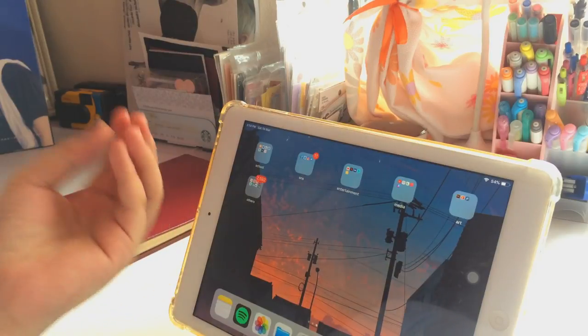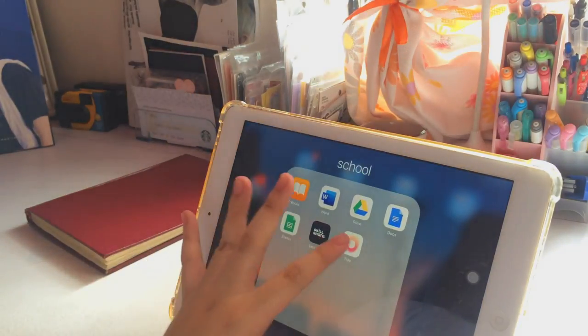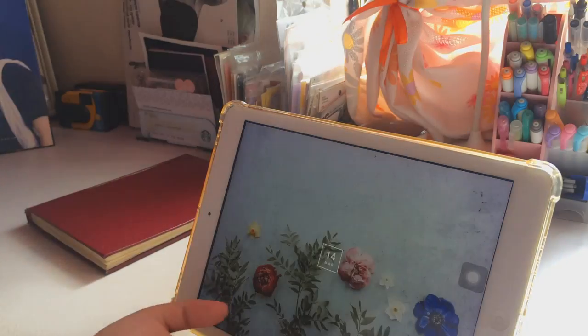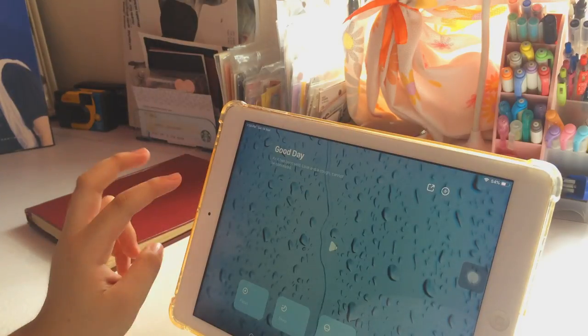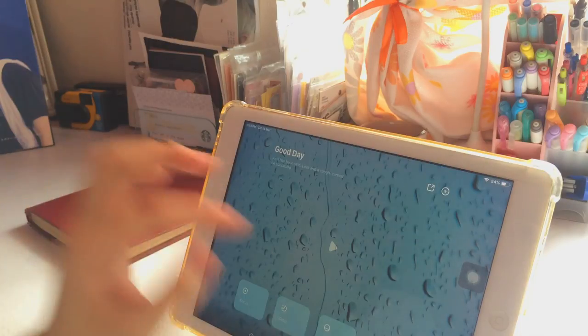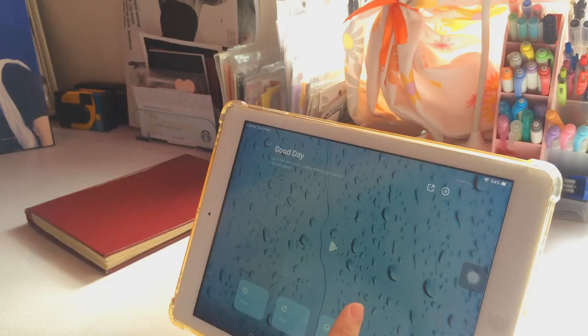My iPad is mainly for studying and for art. Whenever I study, I sometimes put up this app called Tide. I use it for staying focused. I don't want to purchase apps like Forest since they're really expensive, so I try to use free apps, and this is one of my favorite study apps.